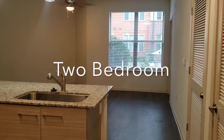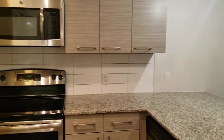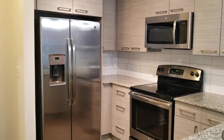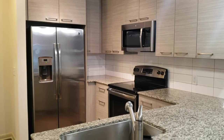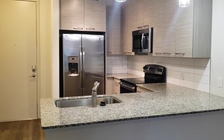So let's go ahead and head to the two bedroom unit. I think you guys are going to really like this one as well. The kitchen, as you can see, has the same finishes as the one bedroom unit. Nice living area.